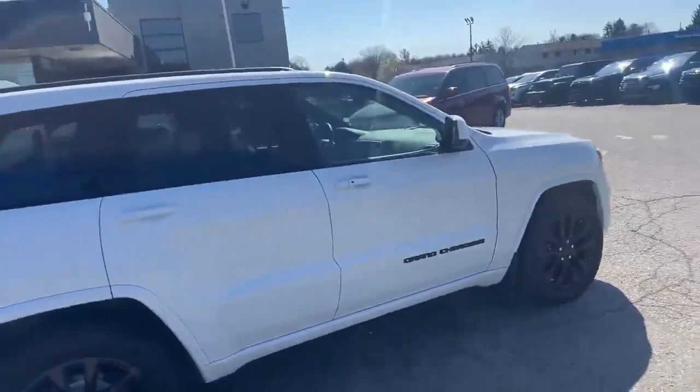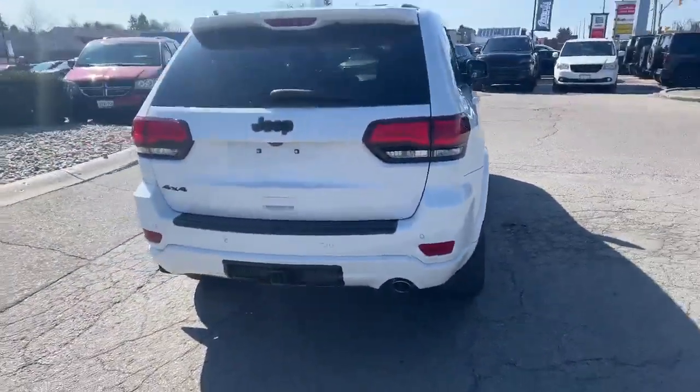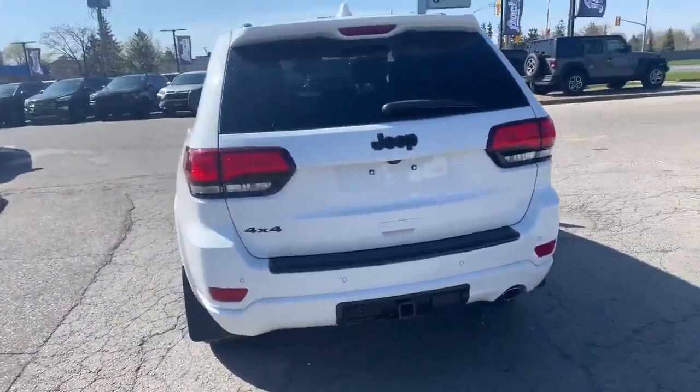With the Laredo package you get the blacked out badges, grille, and rims. It's got a hitch receiver on the back, backup sensors, and a backup camera.